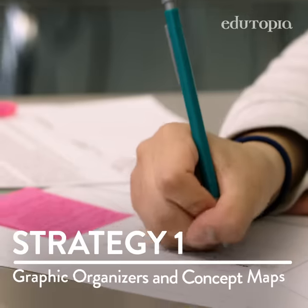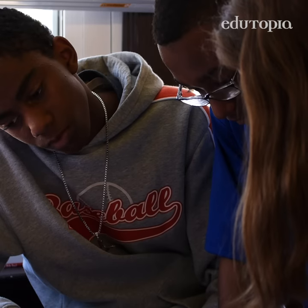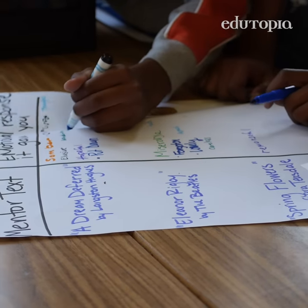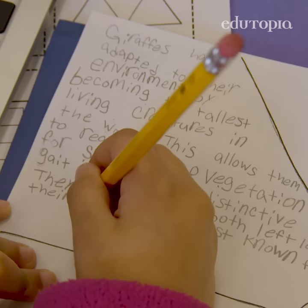Graphic organizers such as T-charts, anchor charts, and concept maps help students organize concepts into different categories, making visible the underlying relationships between them, and creating durable learning by connecting prior knowledge to new information.